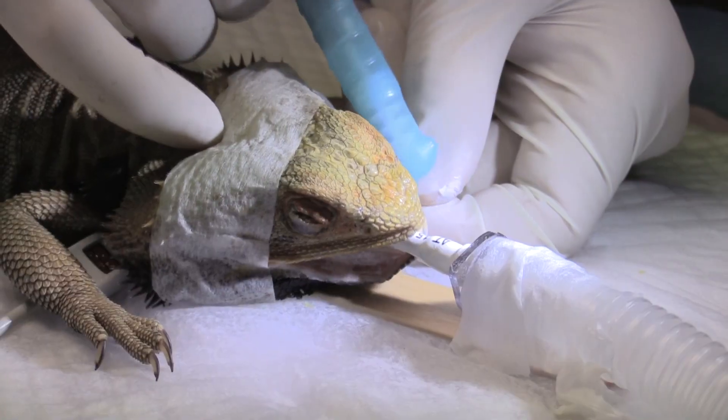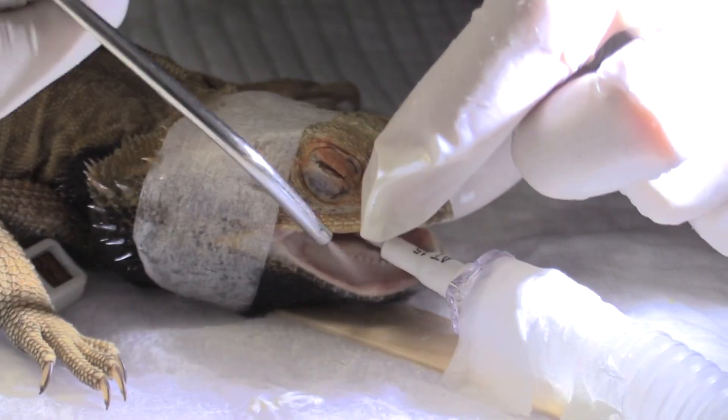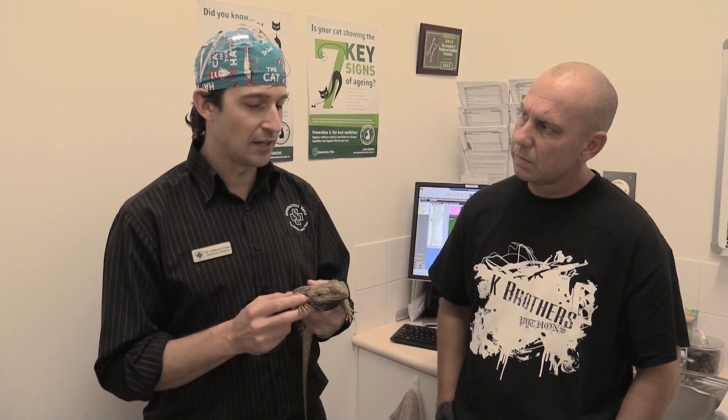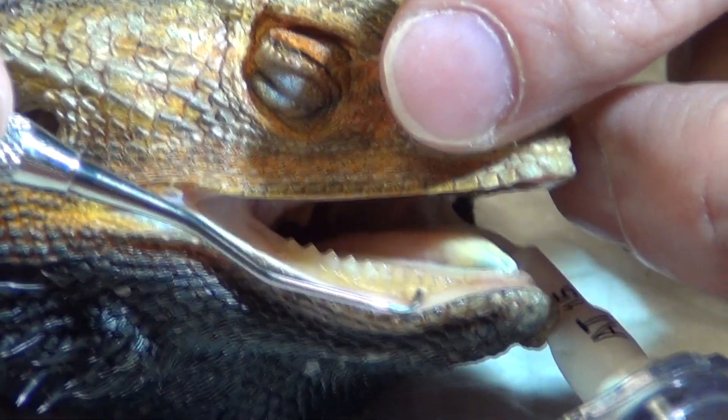The buildup we're seeing is basically a mixture of minerals and bacteria that get stuck onto the teeth — same as in your own mouth. They don't brush their teeth every day, so they use their diet to keep their teeth clean. Diet becomes a big part of what's going on here. We need to make sure the diet is not full of too many sugary things. I do see a lot of dragons come in with a lot of fruit in their diet, and that sugar leads to a lot of these dental issues. This is a problem of captive bearded dragons — we don't see this as much in wild ones.